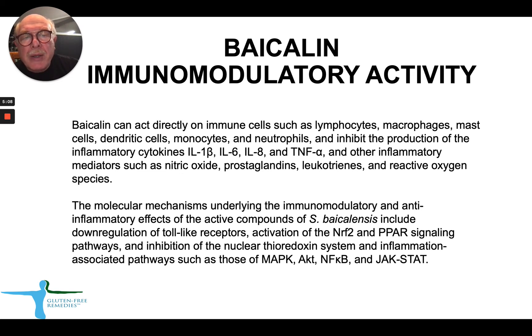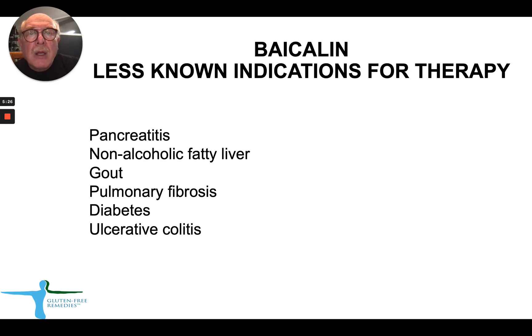There are several pathways affected by Bycolin which have been identified within the last couple of years. This slide is mainly for educational purposes, describing how Bycolin modulates anti-inflammatory responses. Less well-known but equally important indications for Bycolin therapy include pancreatitis, non-alcoholic fatty liver or NASH, gout, pulmonary fibrosis, diabetes, and colitis. The activity of Bycolin in these human conditions has been described in peer-reviewed literature.